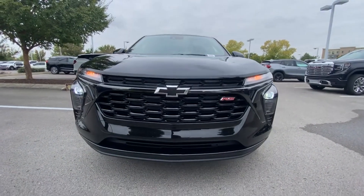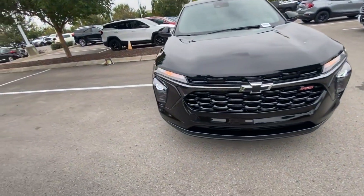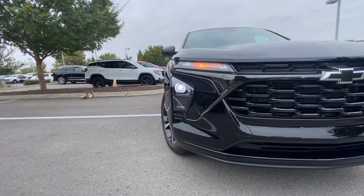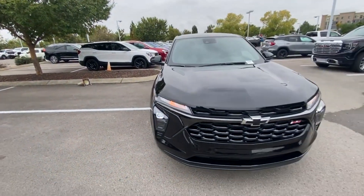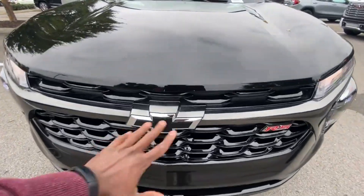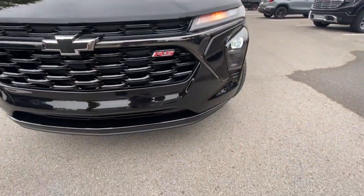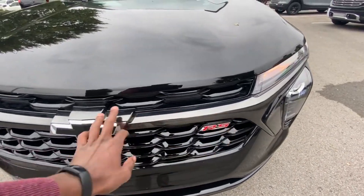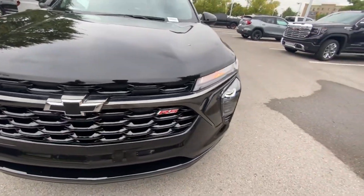Coming around to the front end, I love the front styling here. It really does remind me of the new Blazer, just how the front end is set up. We have LED headlamps there. I love that the grille — you don't see any black plastic here, which is very surprising. All this is gloss black or kind of that gray finish. It just looks so good.